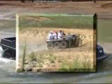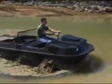Comfortably seating four adults, the HydroTrax is more than capable of transporting you, your people, and your equipment over the roughest, steepest, and wettest terrain imaginable.